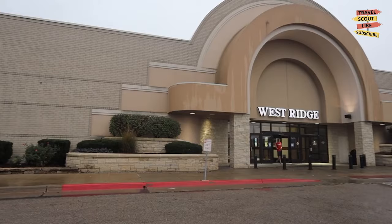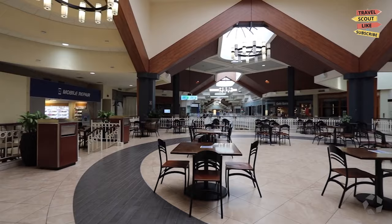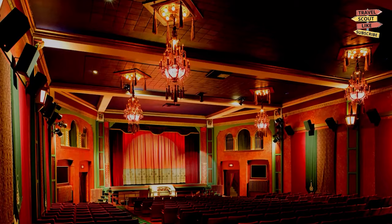If you're in the mood for some retail therapy, explore the West Ridge Mall. This shopping center features a variety of retail stores including fashion brands, electronics, and specialty shops. Discover great deals, update your wardrobe, or enjoy a meal at one of the many restaurants. West Ridge Mall is a shopper's paradise.